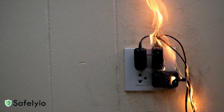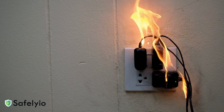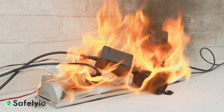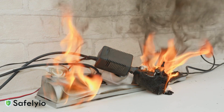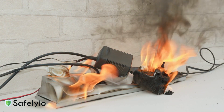In today's Toolbox Talk, we're covering electrical fire prevention and response, an essential topic that could save lives and property. Electrical fires have unique characteristics and dangers. They start when electrical equipment overheats, when there's faulty wiring, or when circuits get overloaded.